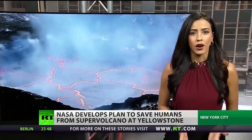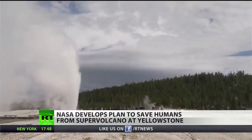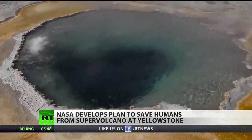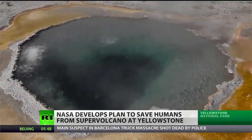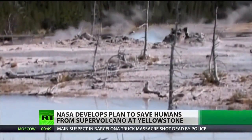Super volcanic eruptions have had some devastating effects on our planet and all those on it. Therefore, experts at NASA are working on some risky strategies to prevent one from happening, since we may be on the brink of one erupting very soon. Yellowstone National Park in Wyoming is famous for its tranquil geysers and hot springs, but beneath its beautiful surface lies a massive volcanic chamber that could be on the verge of exploding.